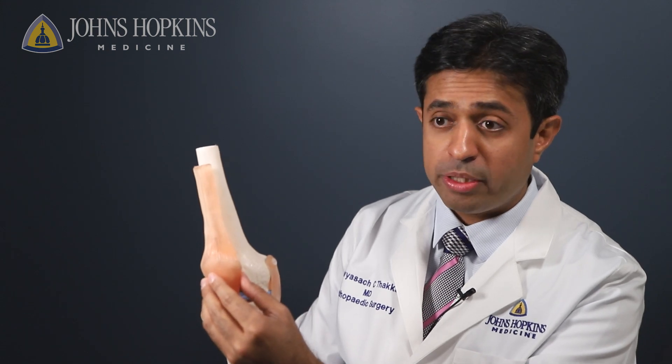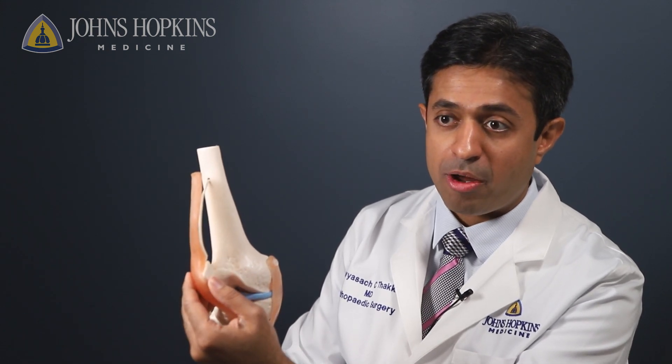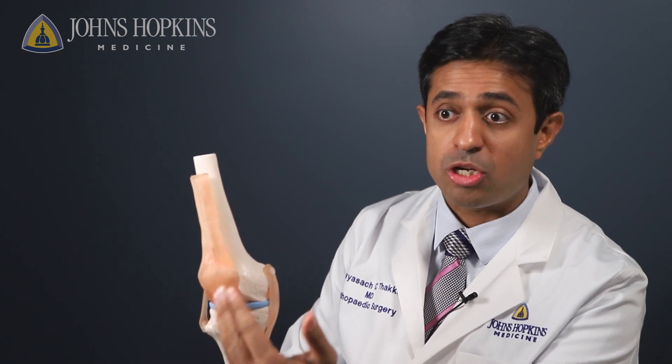In doing a partial knee replacement surgery, we move the kneecap out of the way and we assess which compartment — either the inside, the outside, or underneath the kneecap — is arthritic and address that compartment.